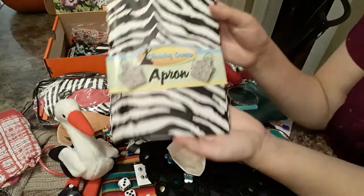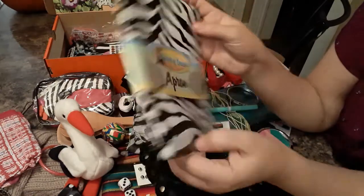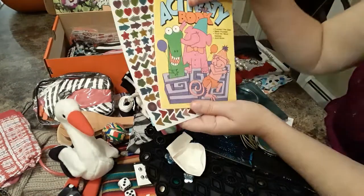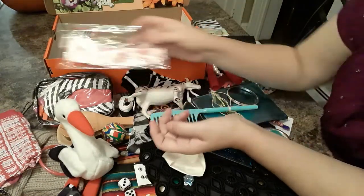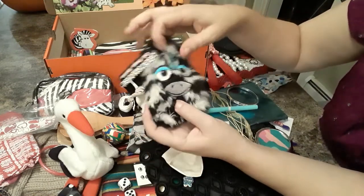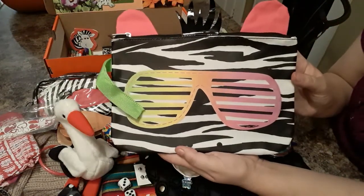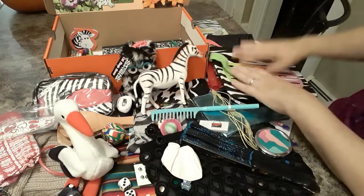She has a zebra apron to go with her wooden spoon — I got this at Dollar General a while back, they were maybe 10 cents. She has stickers and an activity book. She has a glider. She has a little zebra pouch you can put things inside, and a large zebra pouch with sunglasses — it has ears and hair so that kind of matches her theme.